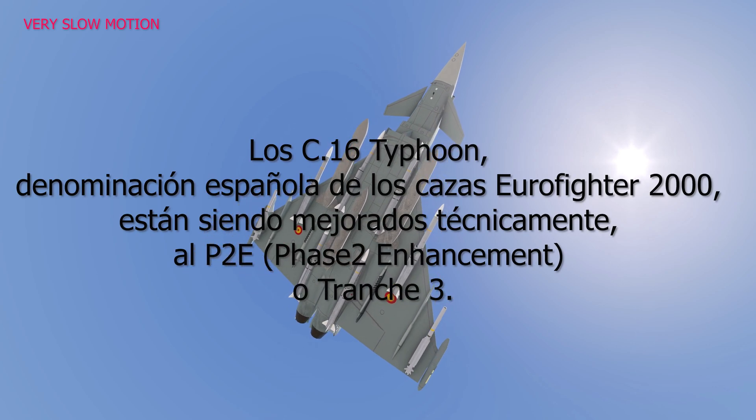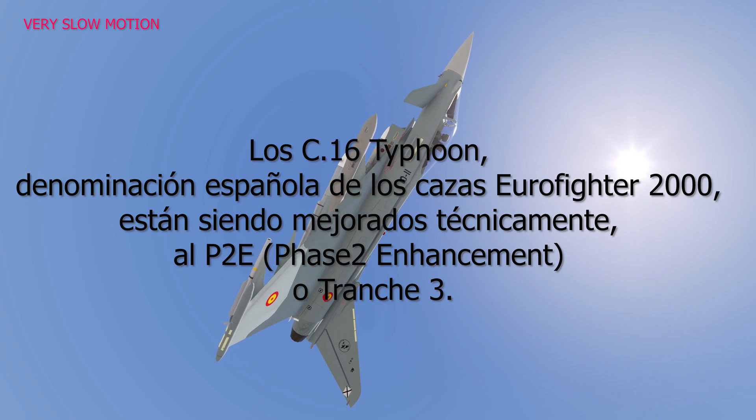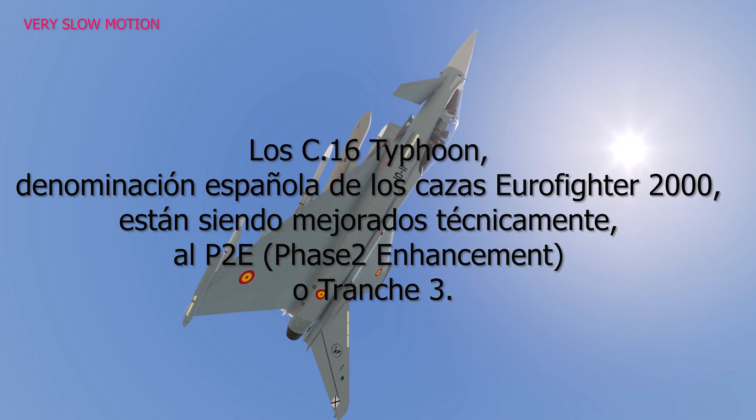The C-16 Typhoon, the Spanish name for the Eurofighter 2000 fighters, is being technically upgraded to the so-called Phase 2 Enhancement, or Trench 3.